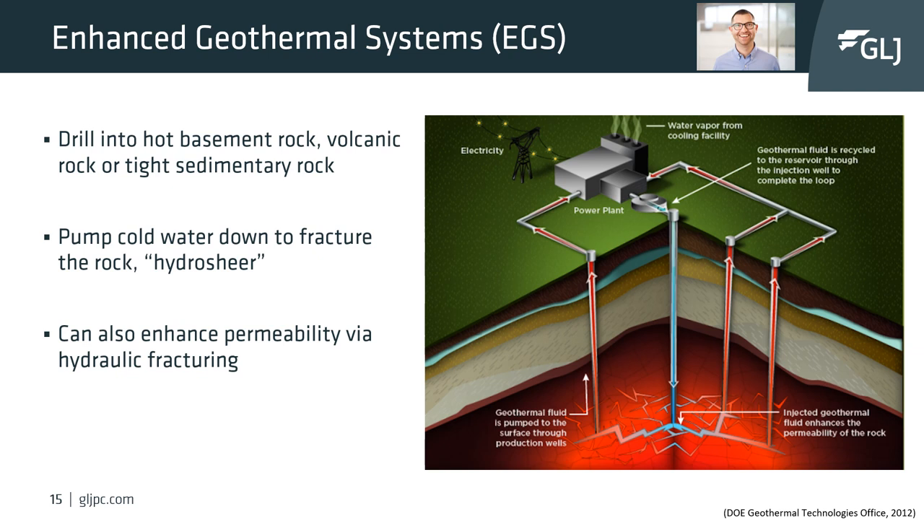The second type of extraction technology is enhanced geothermal systems, also known as engineered geothermal systems or EGS. EGS modifies the rock in the subsurface to create a fracture network to allow fluids to flow through the fractures. There are a few trials worldwide experimenting with EGS, targeting these hot and deep rocks where fracturing is needed.